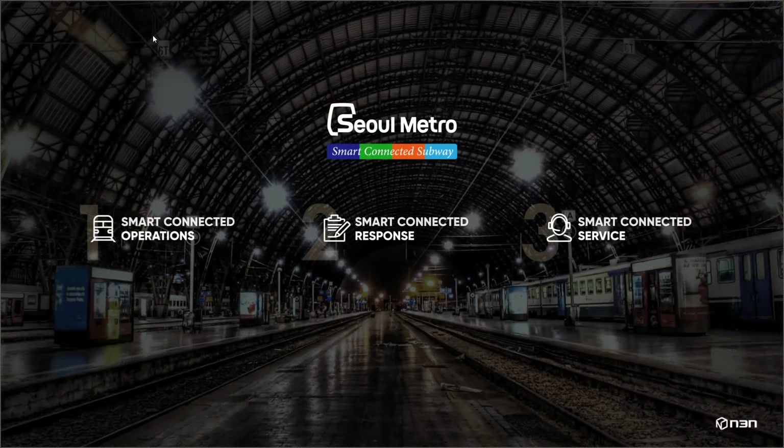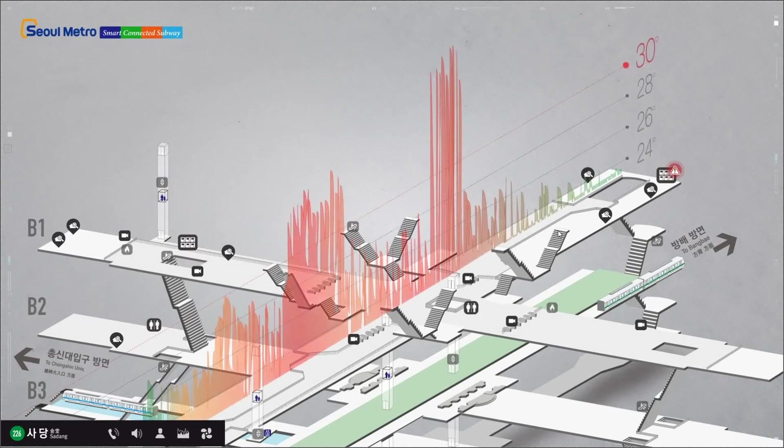Now let's consider a customer support scenario. Here, you can see the full view of the supplementary facilities information which is related to customer service. You can see the graph overlaid on the map where the specific zone has a relatively higher temperature. To fix this, you can turn on the fans for the specific zone remotely.